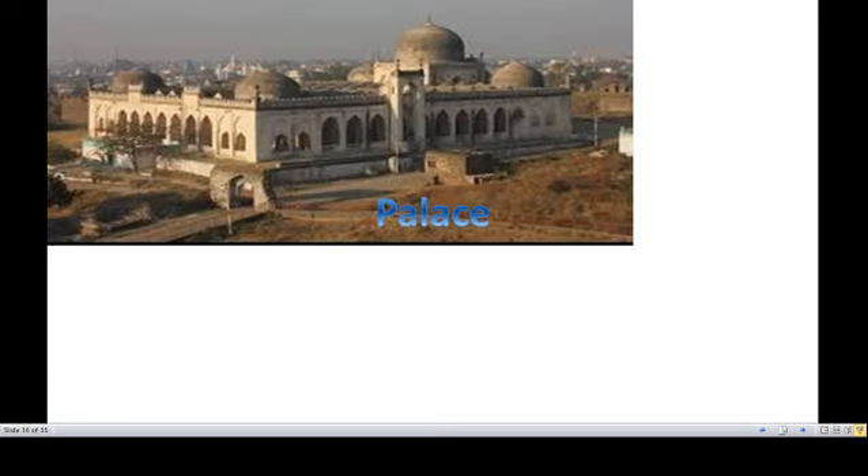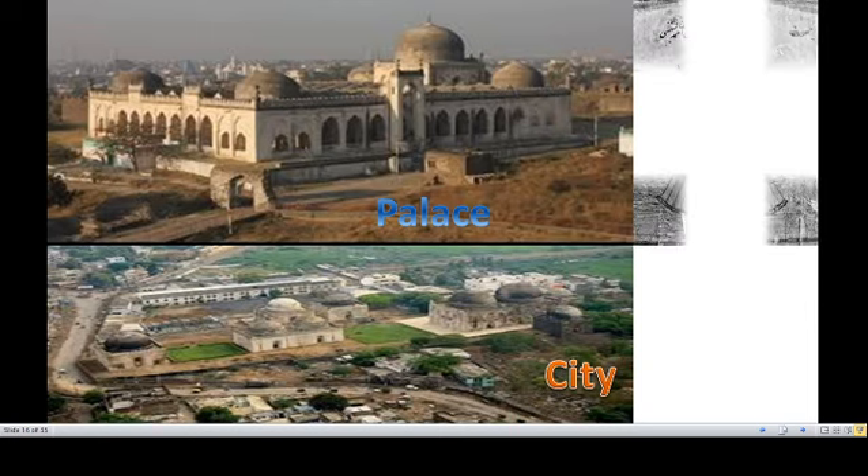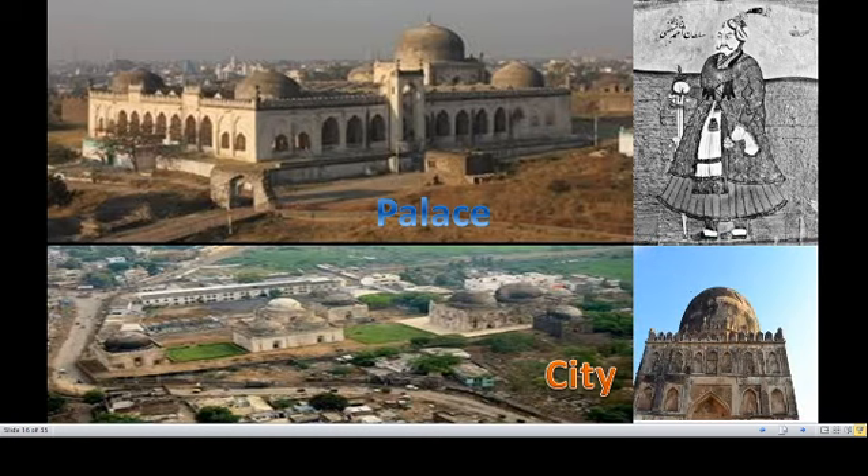Here you can see the palace of the Bhamini Sultans, along with the city, the picture of Ahmad Shah Bhamini, and his tomb.